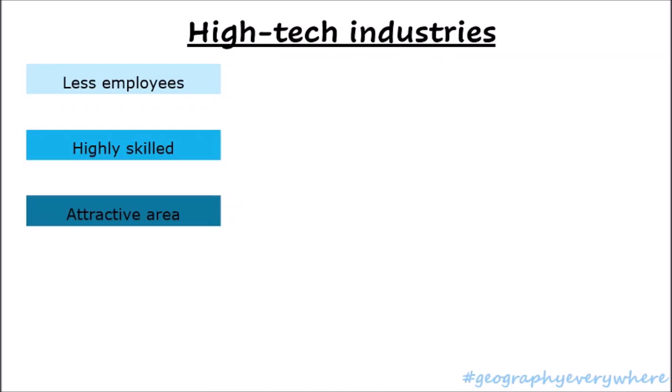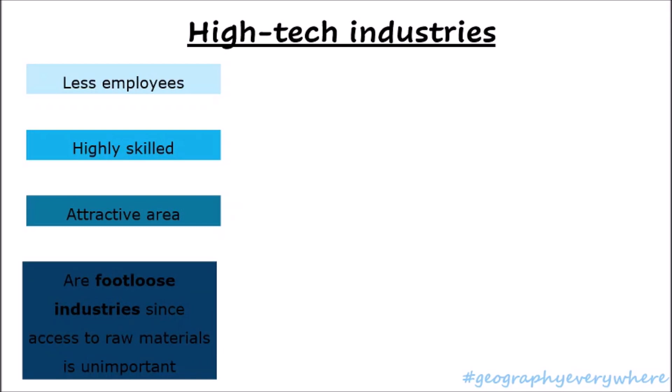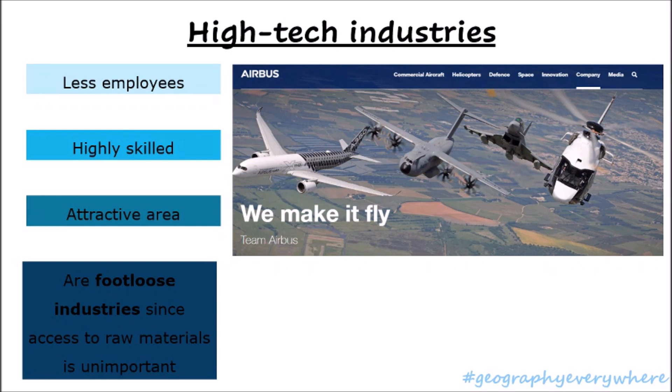So high-tech industries need a few highly skilled employees and an attractive area. What they don't need is to be next to raw materials. It is important that high-tech industries are next to transport, but they don't really need to be next to raw materials because they can import them from anywhere. Let's look at another high-tech industry — Airbus. Airbus is a commercial aircraft manufacturer. It also builds aircraft for space and defense, as well as helicopters. Airbus is by far the largest aeronautics and space company in Europe, and it's a worldwide leader.